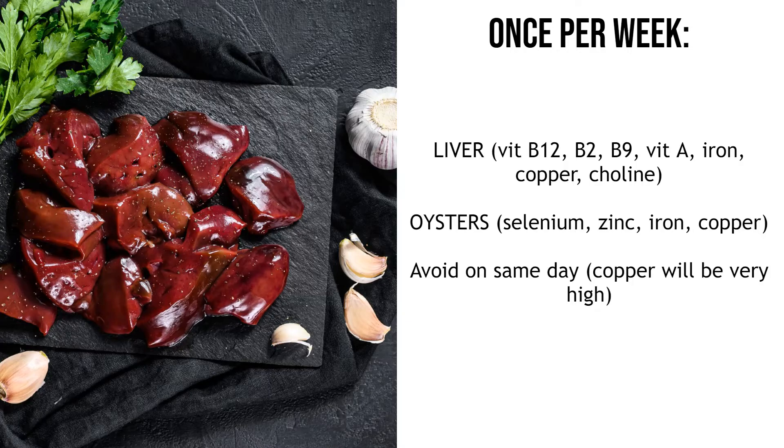Oysters also have about 400% of your daily zinc requirements, and lots of selenium, iron and copper. You don't want to eat these too often because you'll end up with too-high levels of these nutrients — too much of anything is not good. If you get up to like 10,000% of the daily intake, that's generally going to be too much. Especially don't have liver and oysters on the same day as they both have really high amounts of copper. But adding liver in once a week will basically act like a multivitamin and top up most of your vitamins and minerals.